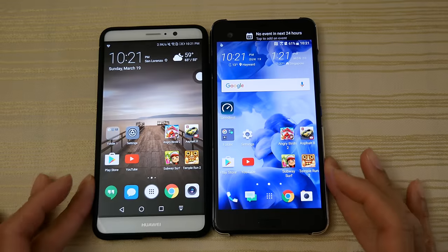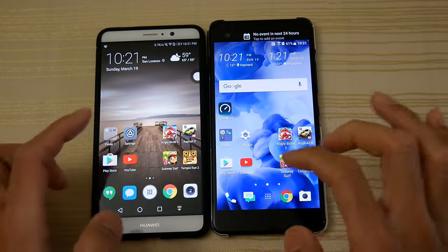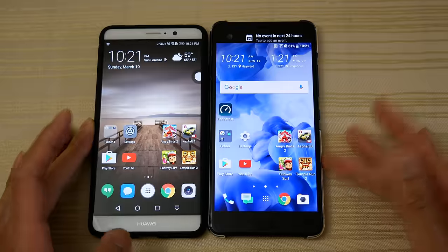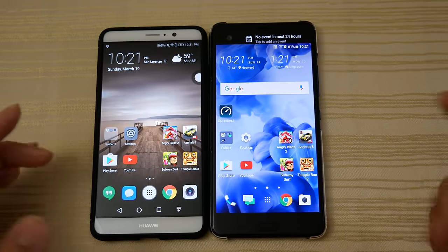So you can see both phones reloaded a game — it was just a different game on each. But I think the Mate 9 had to slightly reload more. Hit me up in the comments and tell me which one it was — I already forgot and I'm the one doing the test.